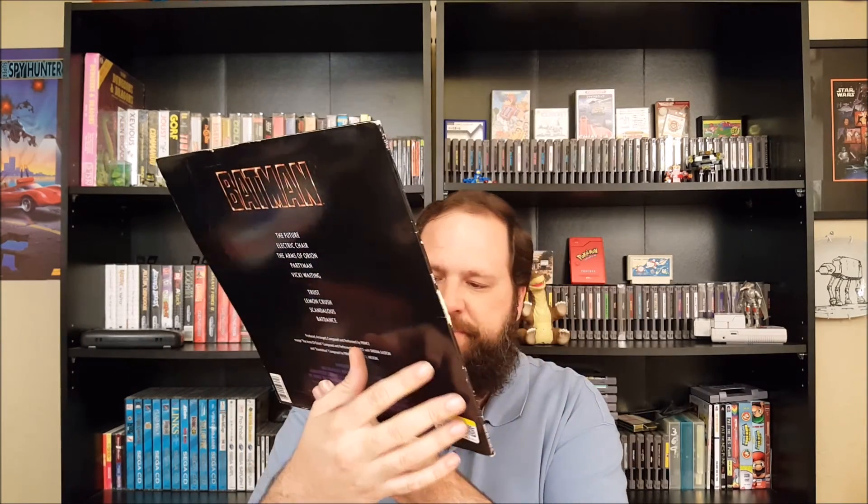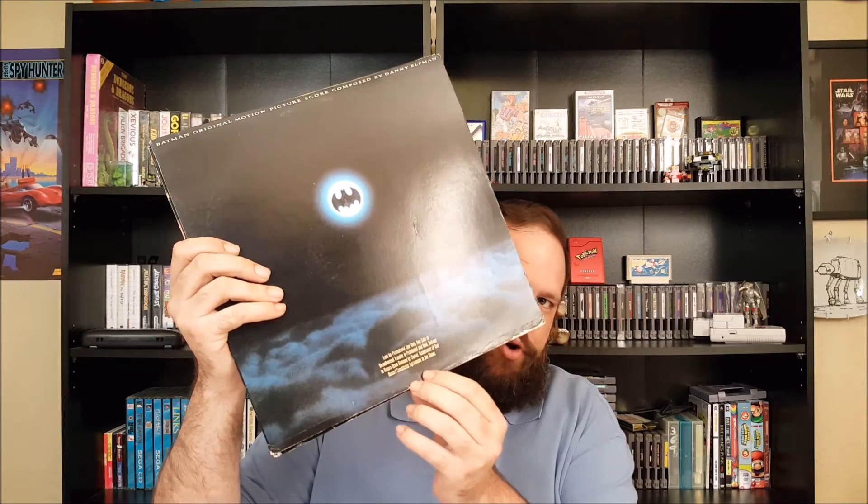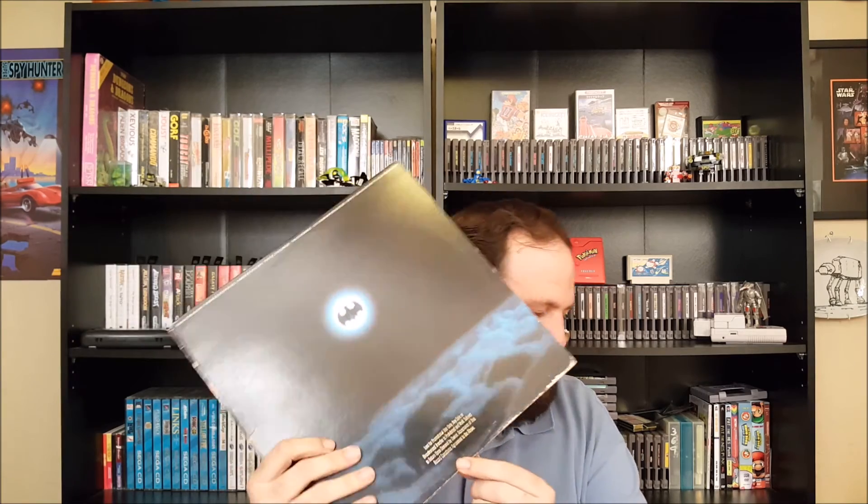Back to that Goodwill trip — I decided to go through the vinyl section since laser discs are sometimes hidden there. I found the soundtrack to the original Batman movie, and on the front it's stamped in gold saying 'lent for promotional use only, any sale or unauthorized transfer is prohibited' — so it's some sort of promo record. There were two Batman vinyl records: the soundtrack and the original motion picture score by Danny Elfman. Both were $1.29 each, so I grabbed them.